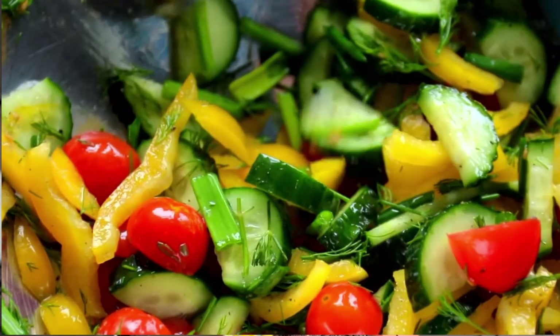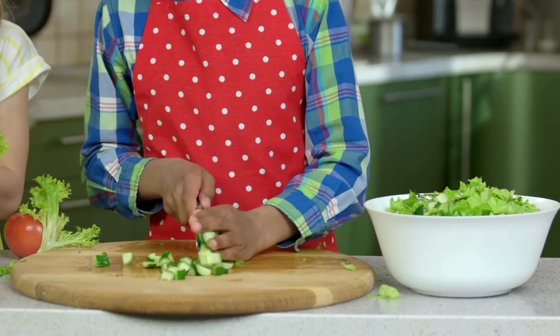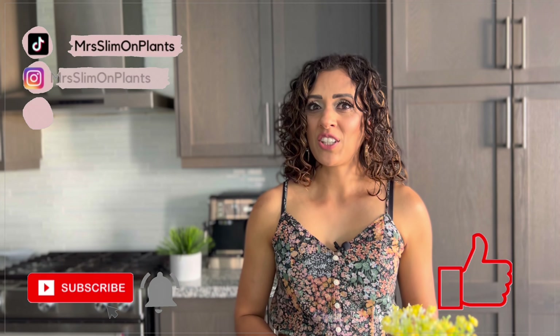I just want to say that in order to stick to a lifestyle and enjoy your weight loss journey, you really have to enjoy what you're eating. Make sure that you experiment in the kitchen with different spices, vegetables, fruits, legumes, beans, grains — whatever it is — and find your favorite foods to make consistently so you can enjoy eating them. Also get your kids involved in the cooking process; if my children aren't into the food I give them, getting them involved makes them excited and willing to try different foods. If you enjoyed today's video, give it a thumbs up, subscribe to my channel, and I'm also on Instagram and TikTok — have an amazing day!